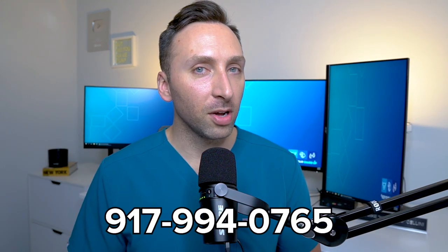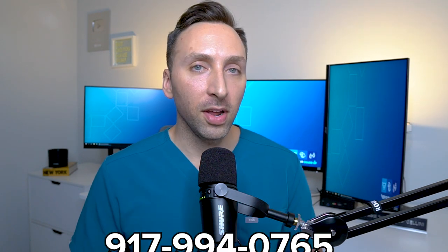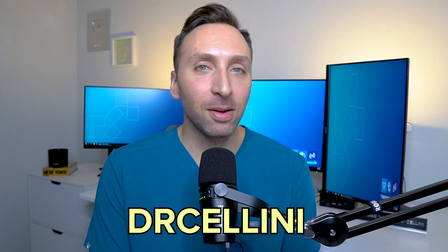Let's not forget Becca, the director of operations over at MotivateMD, who is here to help you. I've personally worked with Becca for probably three years now and she is absolutely amazing — she responds immediately to any message or email, anytime, any day, even on vacation. So feel free to text her if you have any questions about the packages. I'll put the number in the description box below. And if you choose to work with MotivateMD, use my code DRCELLINI for 10% off.